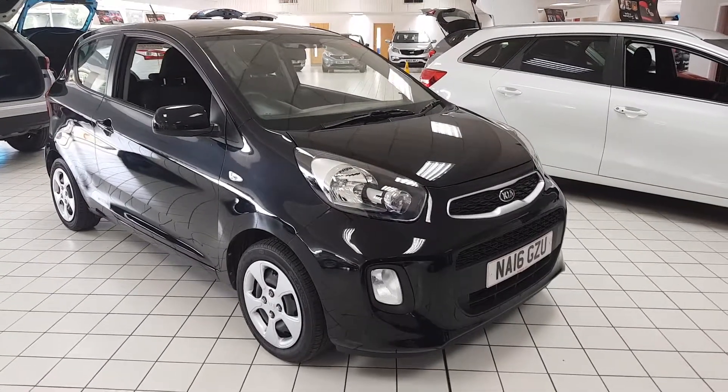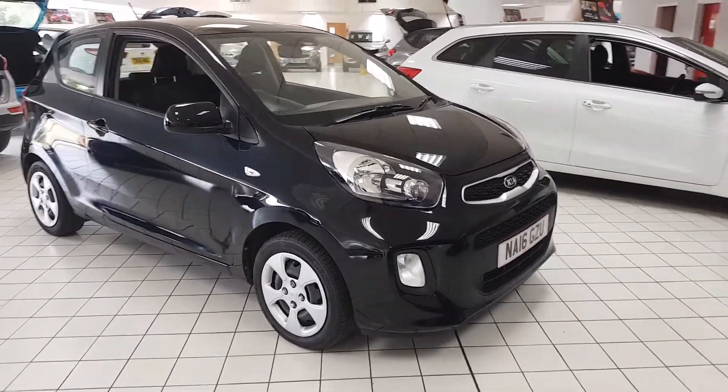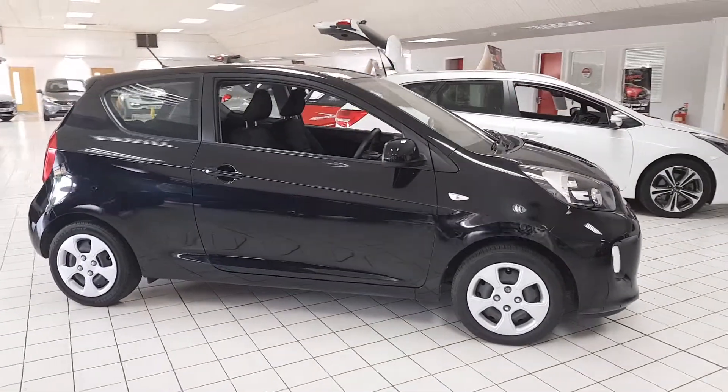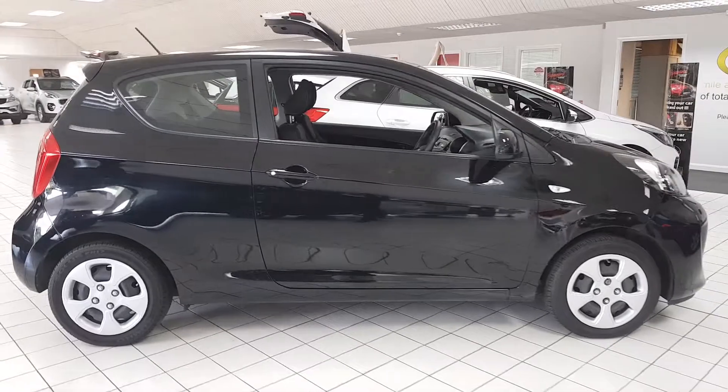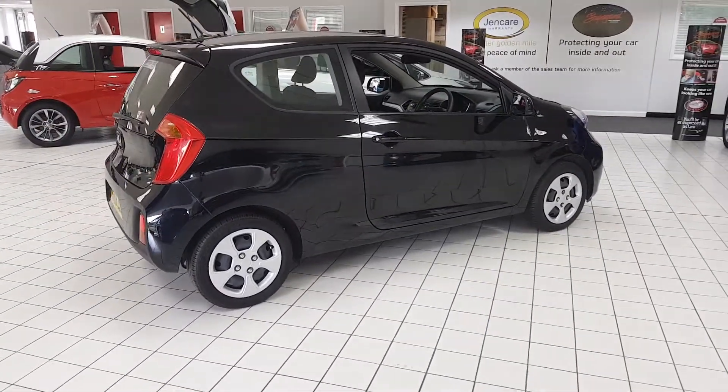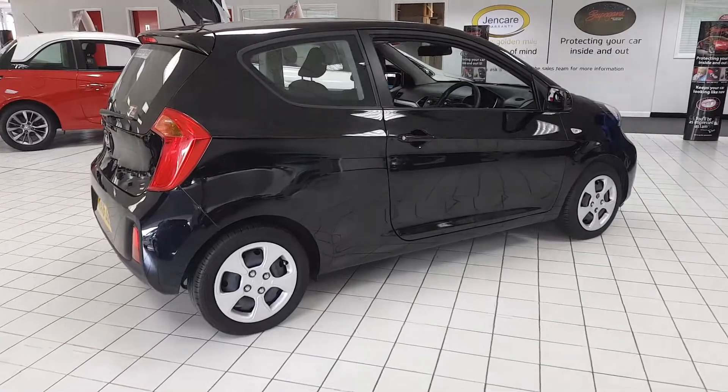Welcome to Jennings Motor Group. My name is Alex and today we're going to take a look at the Kia Picanto 1L Petrol. It's a fantastic small car, would make a great first car, and it's got a few nice bits of specification built into it.